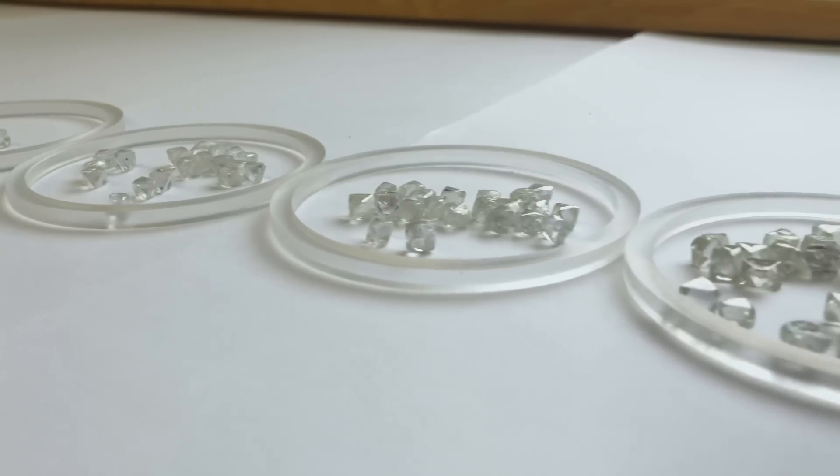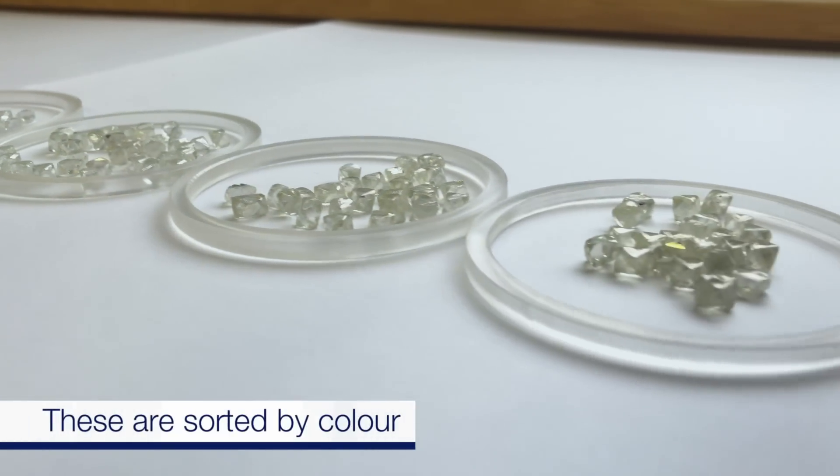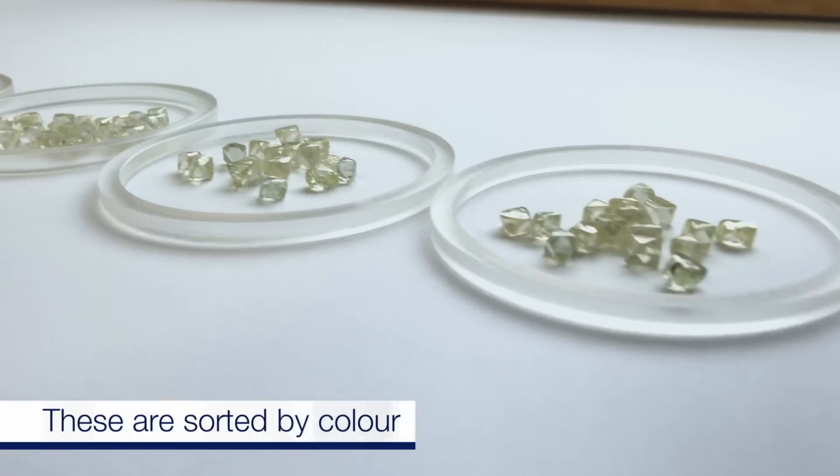These are the different qualities of the diamonds. Some diamonds are clearer, nicer shaped crystals than others. And again, they have standards to make sure that they classify all of them correctly.